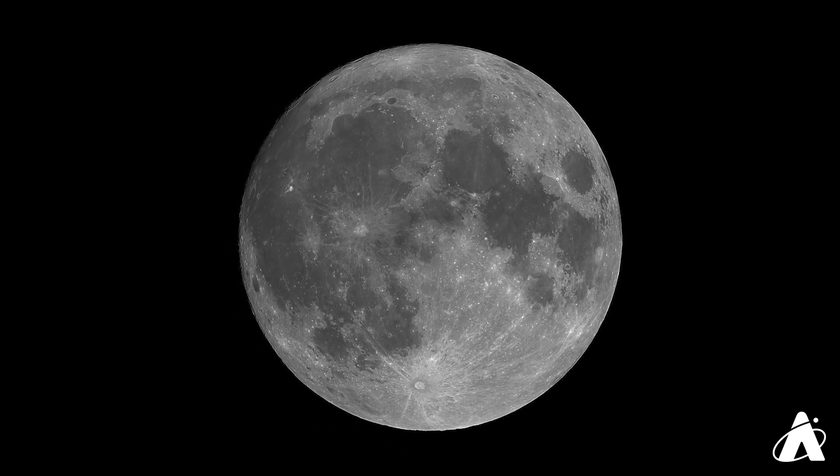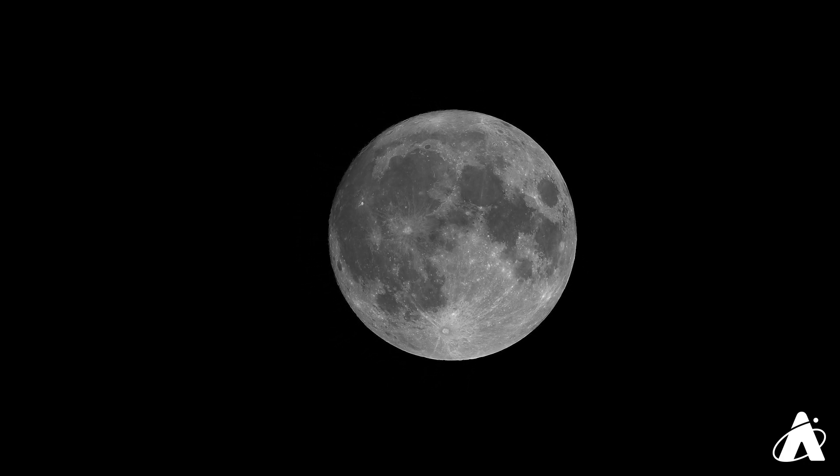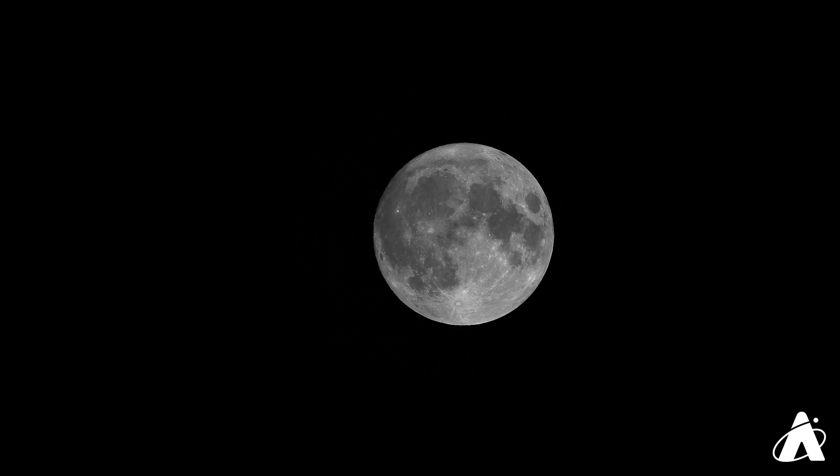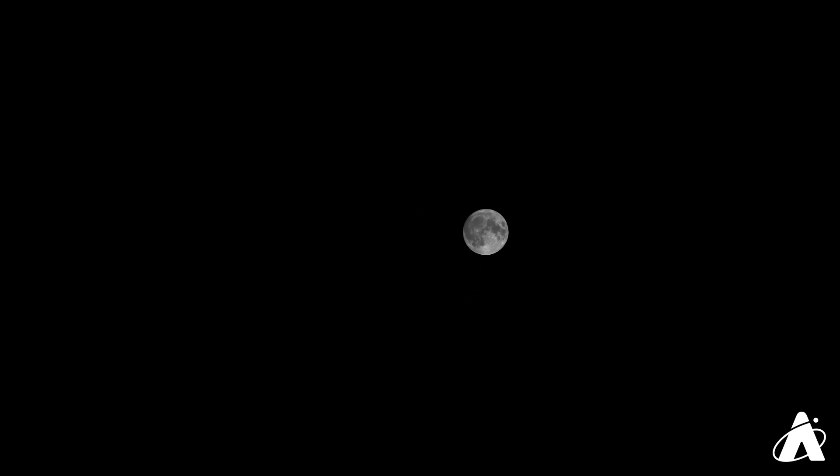The Moon is the brightest object in the nighttime sky. It's visible from any type of sky, even during the day, and its appearance changes from night to night, so there's always something new to discover as you look at it. So next time you've got a clear sky and the Moon is up, make sure you get out there and take a look.